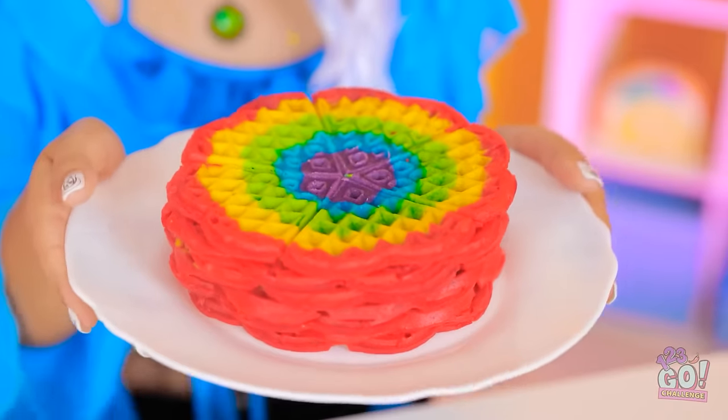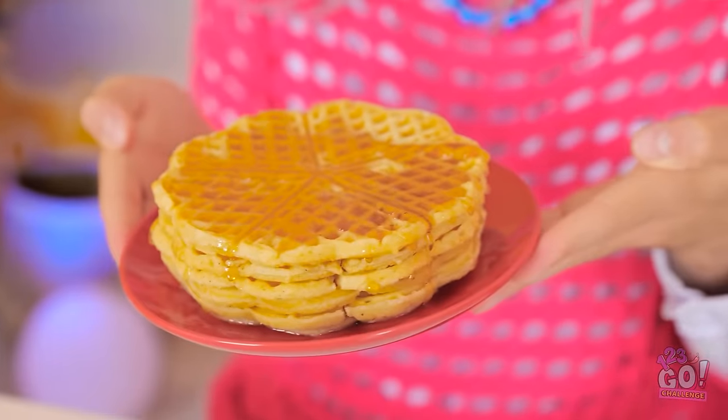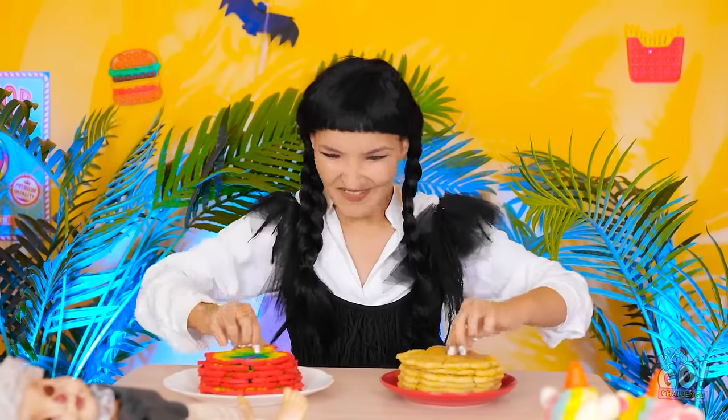Ignore her — you need to try these. Go on, you know you want to. Oh wow, I'm going to enjoy this. Nice and crunchy. I love them. You both win! I did it — ouch.